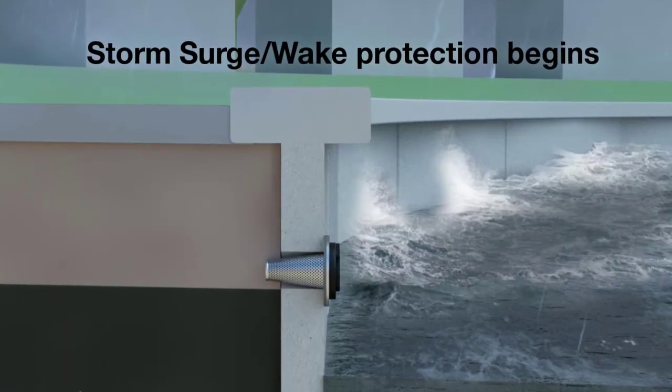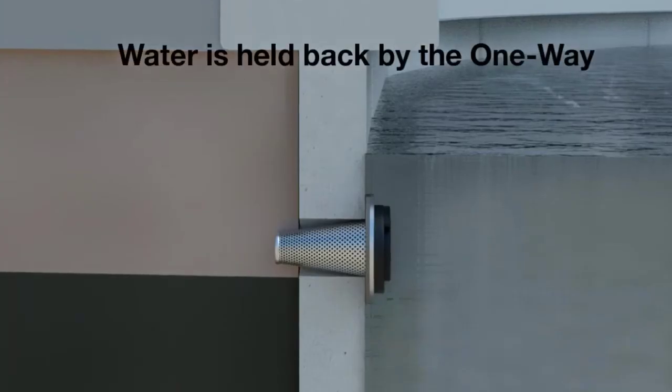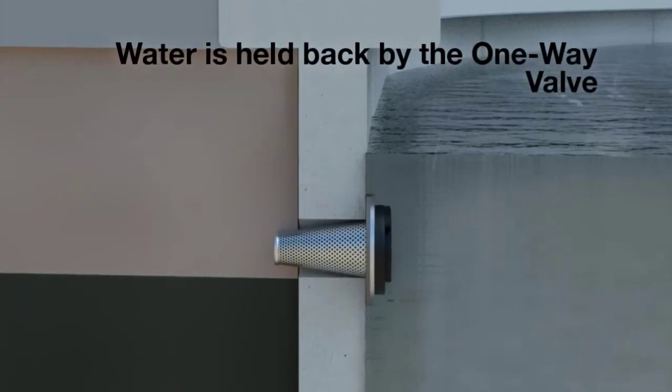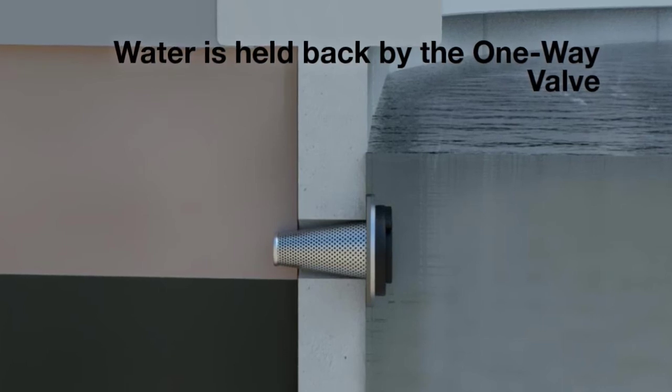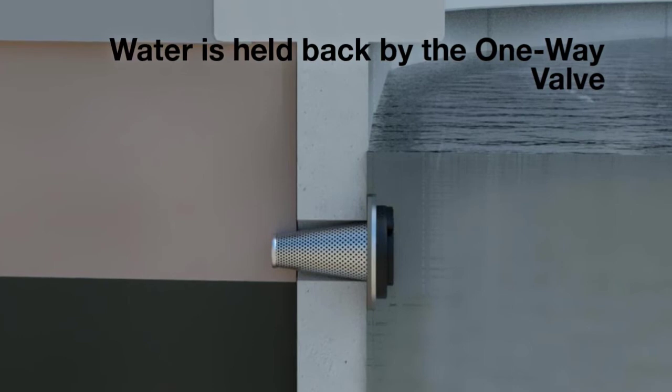As a storm surge or wake action occurs, protection begins. Water is held back by the one-way valve, reducing any hydrostatic water pressure within the wall design.